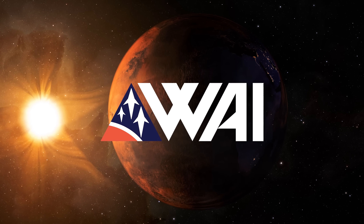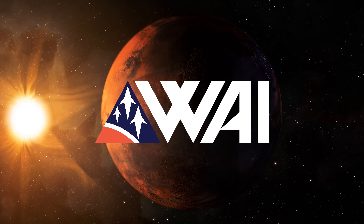SpaceX Starship updates and Perseverance T-2 weeks. My name is Felix and I am your host for today's episode of What About It? And as always, there has been a lot going on in the space industry lately, so let's dive right in!